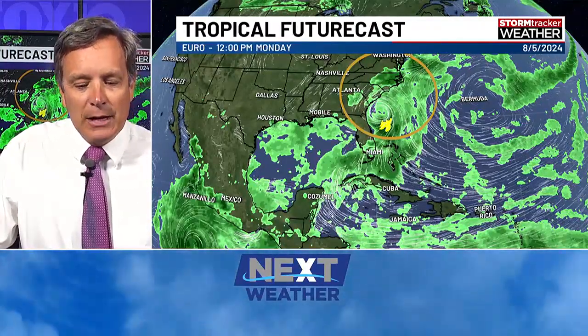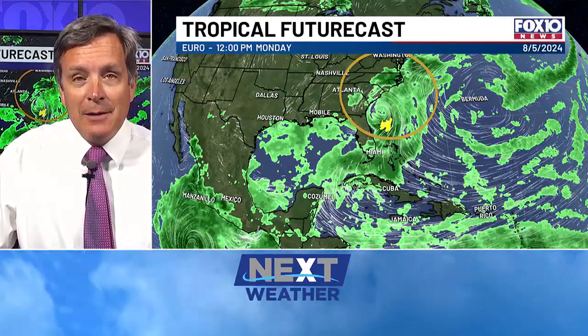So that's a look at this wave — it's just a wave, something to watch. A little area of disturbed weather interacting with a wave, and we'll keep an eye on it as it crosses through the Atlantic. I'll have a complete update — I'll be on air on Fox 10 News at 3 o'clock, which is in about nine minutes, and also on air at 4, 5, 9, and 10 p.m. tonight.